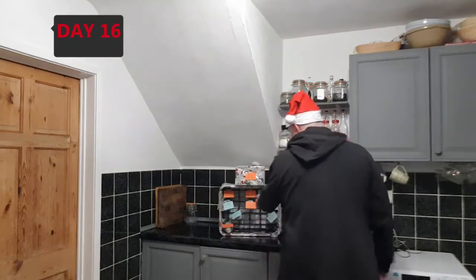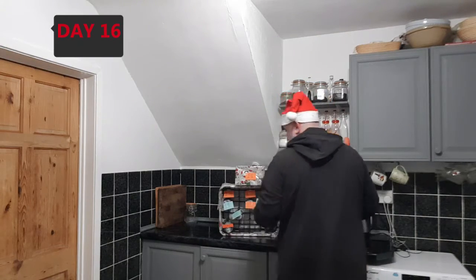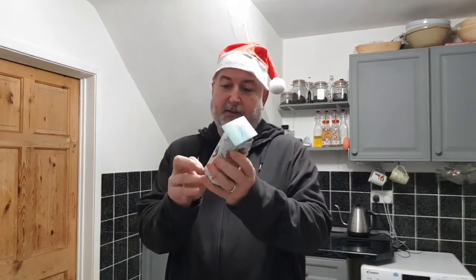Hello, welcome back to Bramall Battering Breweries. Day 16 of the beer advent calendar. So let's get this one unwrapped — it's not cracked open yet. It's day 16 and it's a 330ml can. Let's see what we've got in here then.